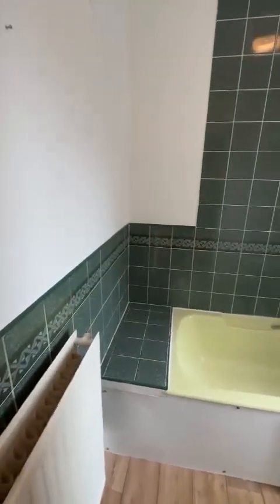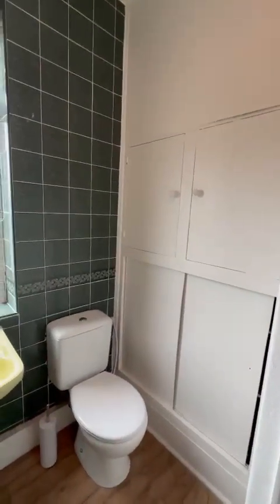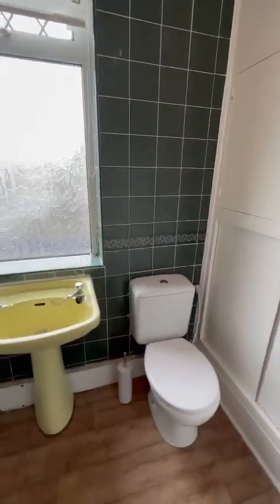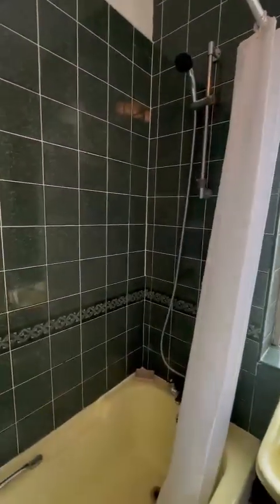And we are into the bathroom. You have storage and everything there, and you've got a shower over the bath.